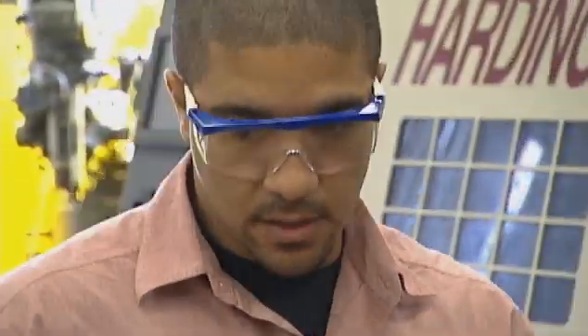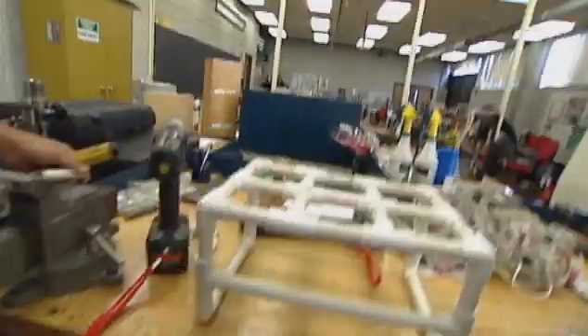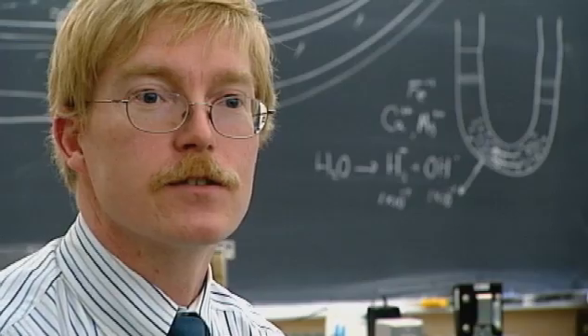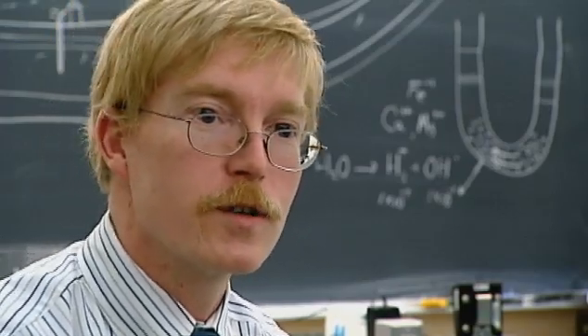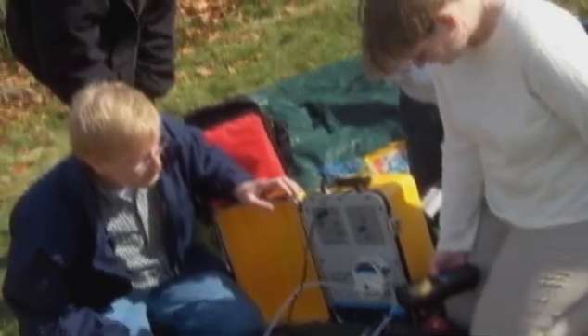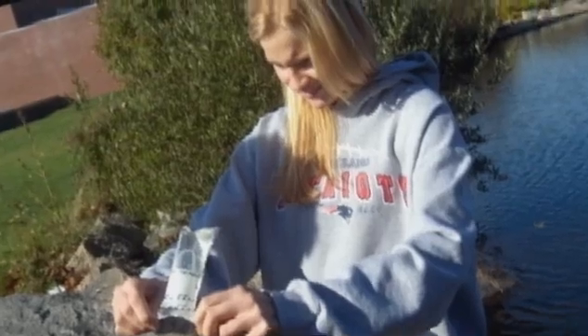With our technology programs, any opportunity to actually use the equipment that they'll be using out in the industry — whether the equipment, software — all those things we try to integrate in the classroom. I take the students out to the field; we go to wastewater plants, we go to drinking water plants, we work out in the reservation with the water supply. It's just invaluable for the students to have that hands-on experience.